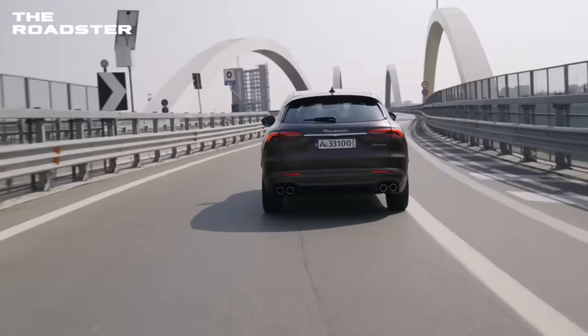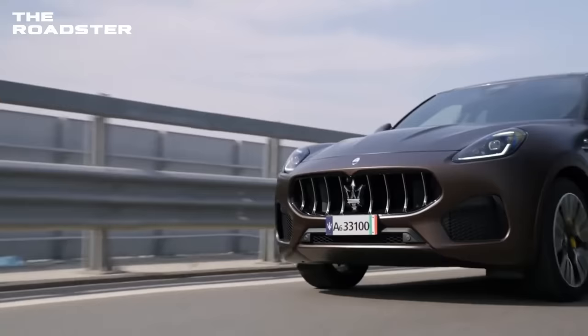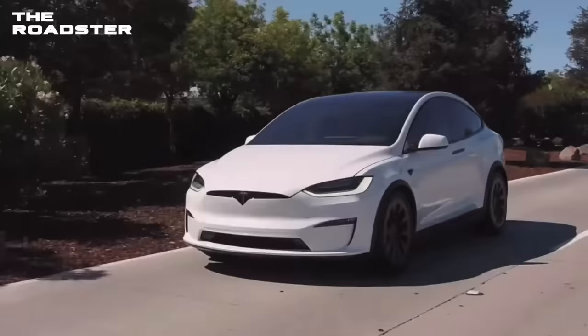However, whether this figure refers to total or usable capacity needs to be clarified. Maserati has stated that the Grecale Folgore's powertrain will produce up to 590 pound-feet of torque, and that electric drivetrain should offer quick acceleration, allowing it to compete with big players like the Tesla Model X.